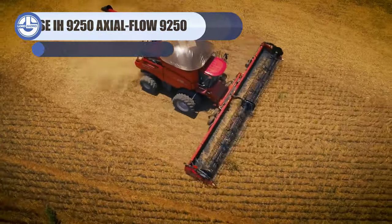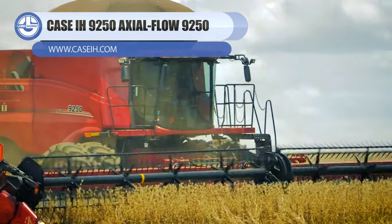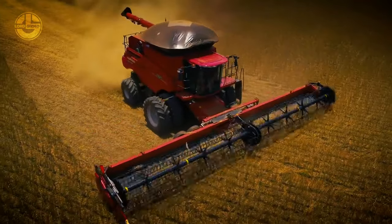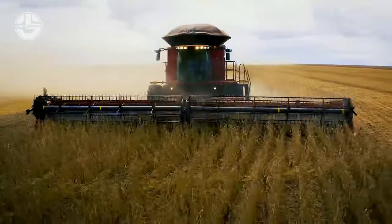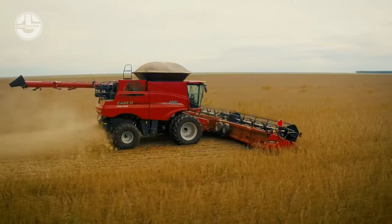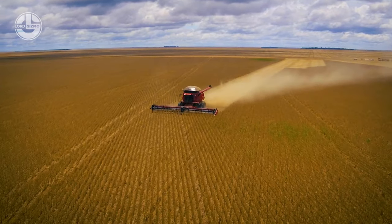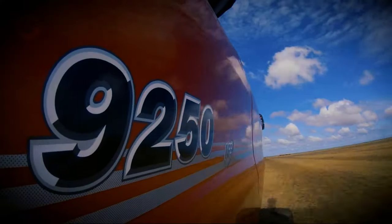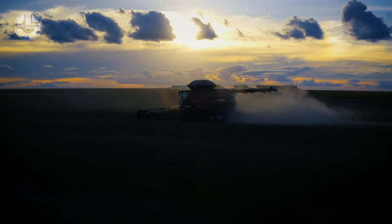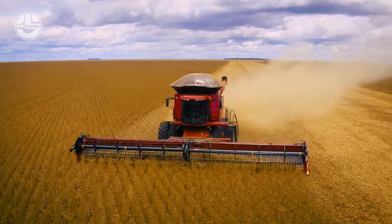Meet another crowned king of harvesters, the Axial Flow 9250. Central to its design is the revered Axial Flow technology, which promises uniform and efficient threshing across diverse crop conditions. Powering this machine is a 550-horsepower engine that seamlessly blends formidable strength with commendable fuel economy, setting new benchmarks in the industry. But what truly distinguishes the Axial Flow 9250 from its peers is its advanced automation system, ensuring precision and adaptability in every harvesting scenario. This isn't merely about collecting crops — it's about precision, efficiency, and adaptability all rolled into one.